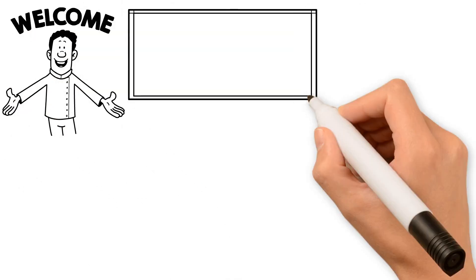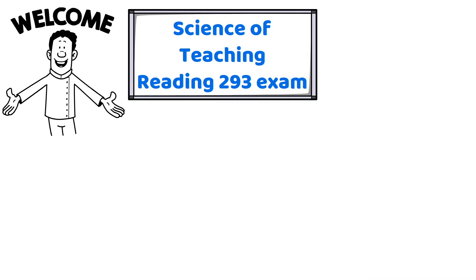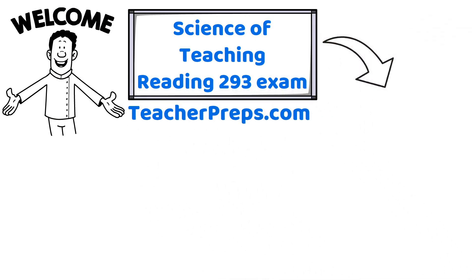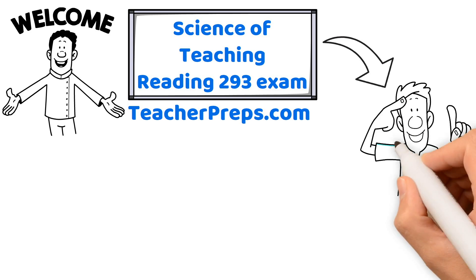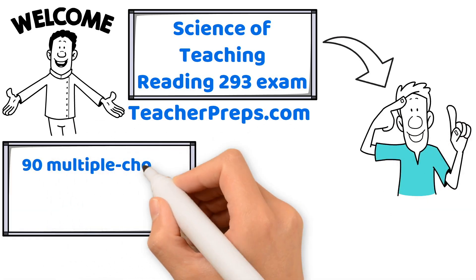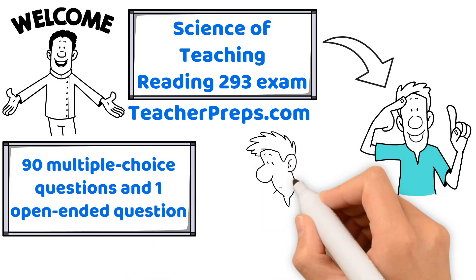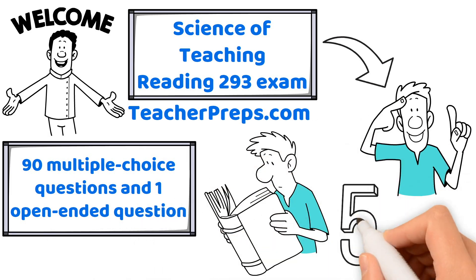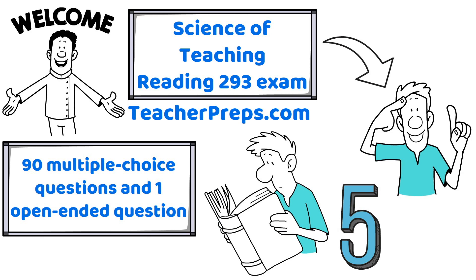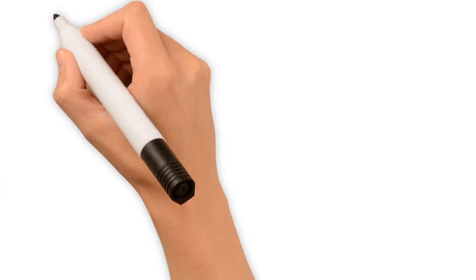Hi, future teacher, and welcome to your preparation guide for passing the Science of Teaching Reading 293 exam, proudly presented by TeacherPreps.com. The Science of Teaching Reading 293 exam assesses your understanding and application of essential reading instruction skills. It features 90 multiple-choice questions and one open-ended question, covering topics for effective reading instruction. You will have five hours to complete this exam, demonstrating your depth of knowledge and pedagogical skills in teaching reading to young learners.